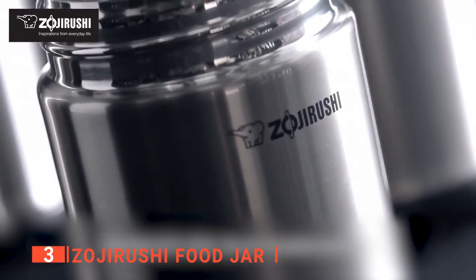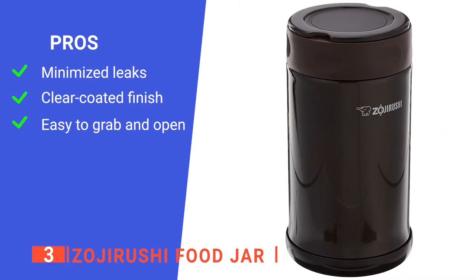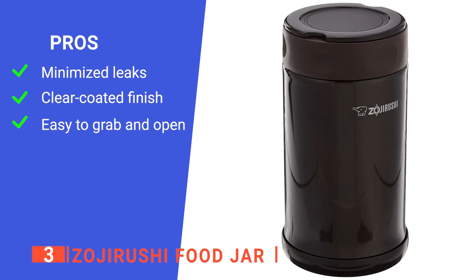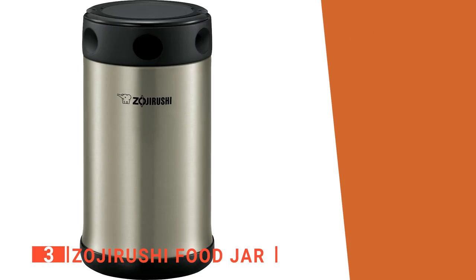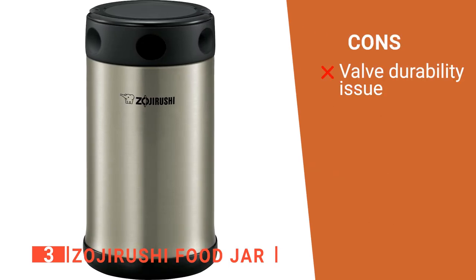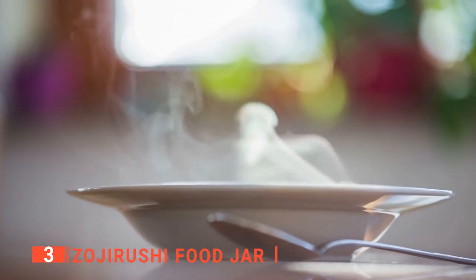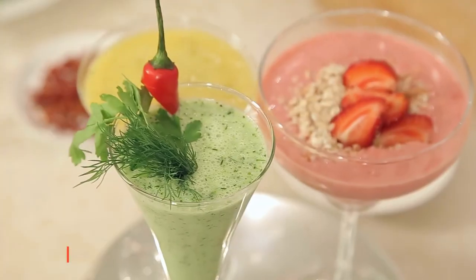This wide opening also allows users to clean it easily. Its pros are: it has a tight-fitted lid with a gasket-sealed lid to minimize leaks and maximize heat retention, it has a clear-coated finish that reduces fingerprints and makes cleanup easy, and it has dimples on the lid that make it easier to grab and open. However, with daily cleaning in use, the valve begins to loosen, which could become a problem. The Zojirushi food jar is a stylish yet incredibly functional companion for people who love hot meals, soups, oatmeal, cold desserts, beverages, and more.